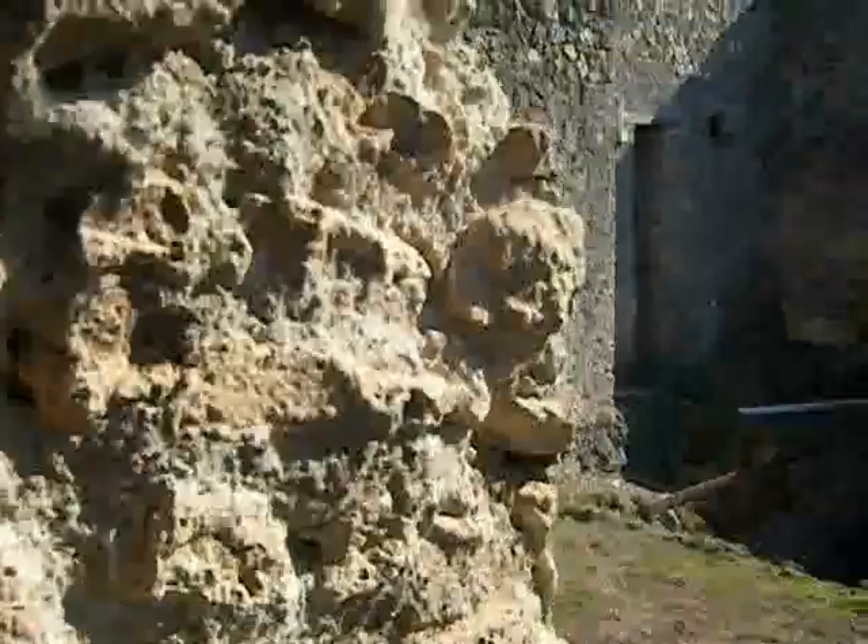Down here we should be able to find some of the service rooms, some of the remains of the bath down here. And we come back down into the main house.